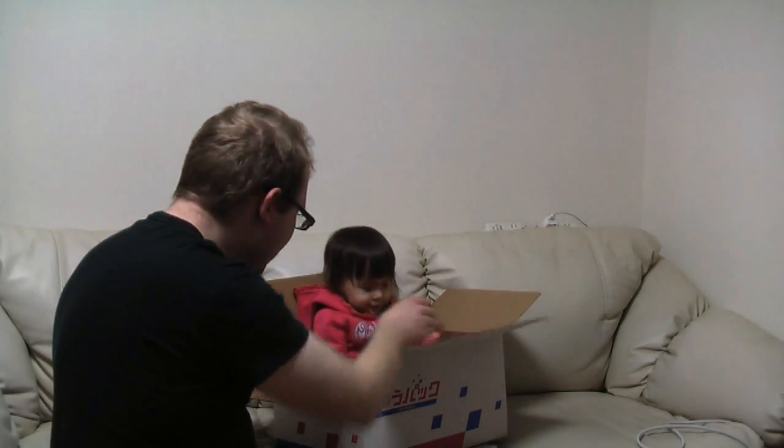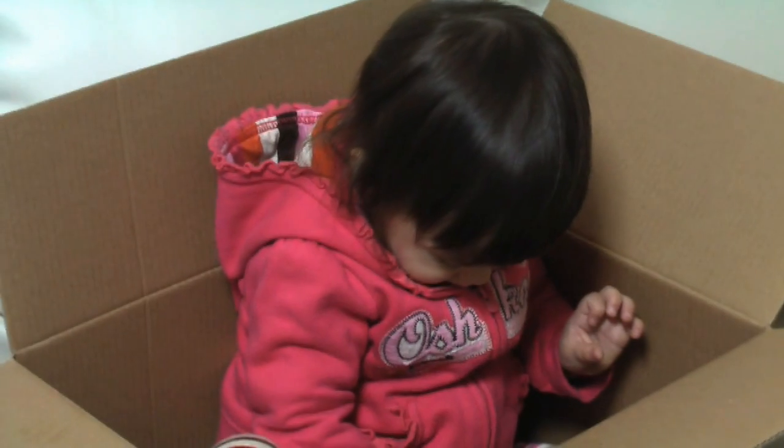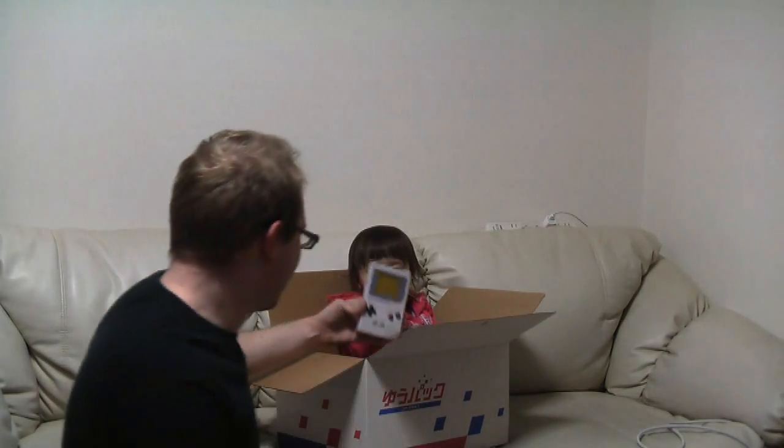That'll cheer Sean up. Wait, this is crazy. It's gonna need something to eat on the way. Here you are. I can't just send a baby to America with a box of cookies. She's gonna get bored. Here you go, Sean.